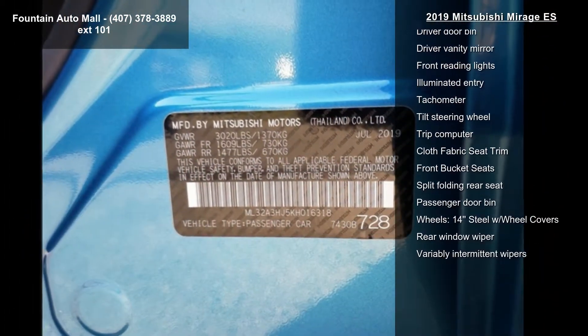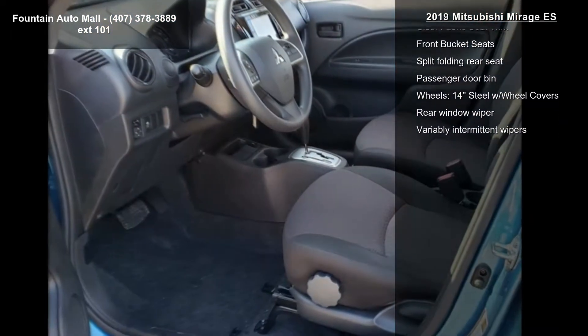Additional features include power steering, power windows, remote keyless entry, and steering wheel mounted audio controls.